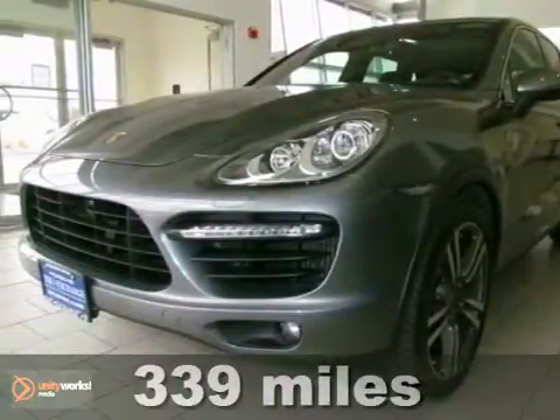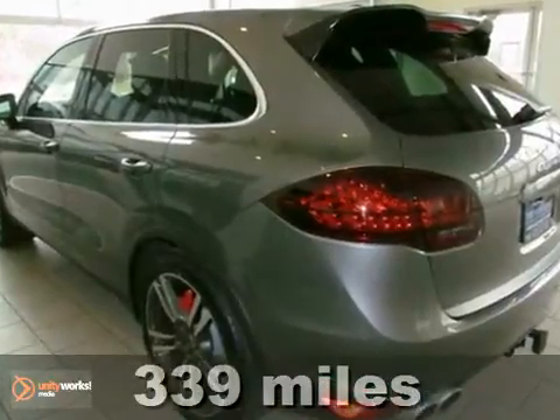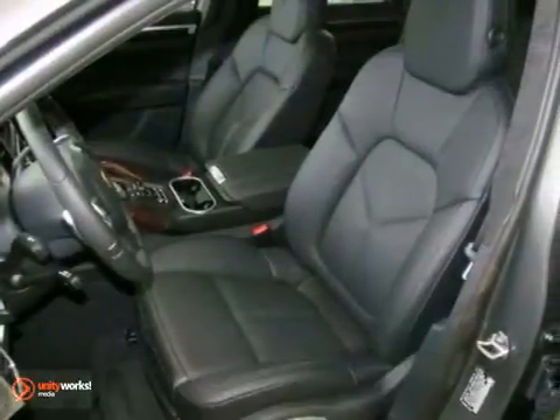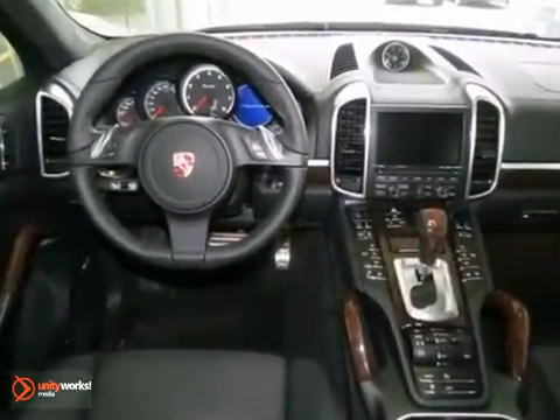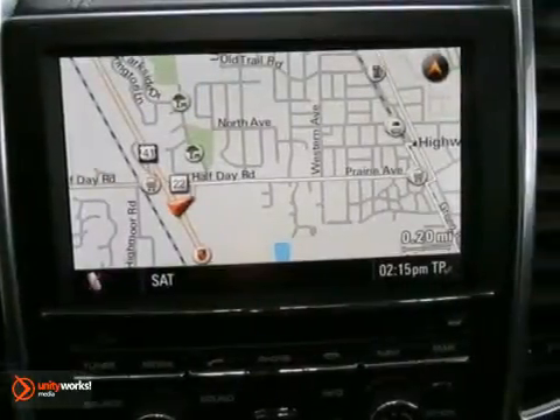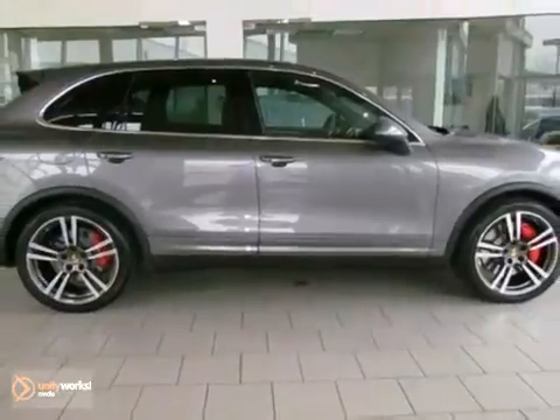This 2012 Porsche Cayenne Turbo was a one-owner vehicle that was just traded back to us with only 300 miles and is absolutely indistinguishable from new. There's no prior paintwork or stories — this Cayenne Turbo was owned by one of our best customers. It's an extremely well-optioned vehicle with a navigation and a backup camera. Come on in and take a look for yourself.